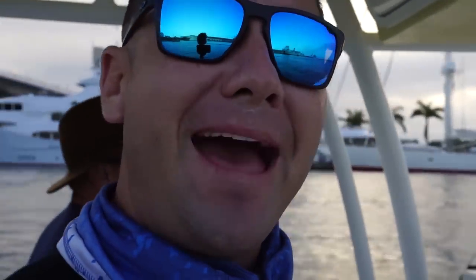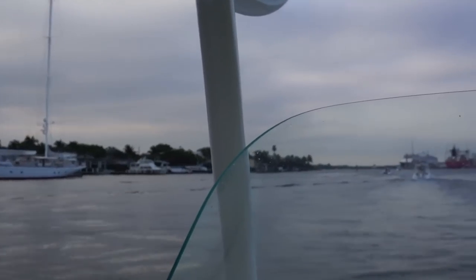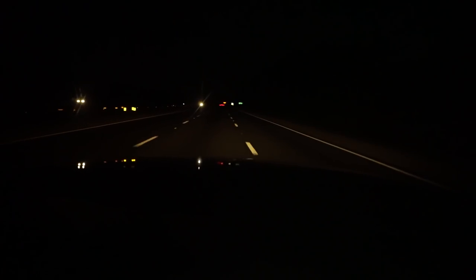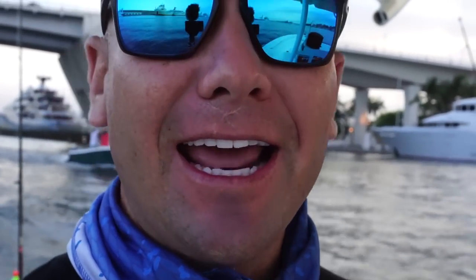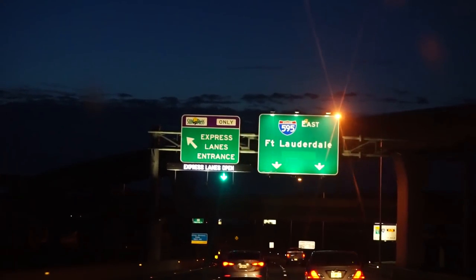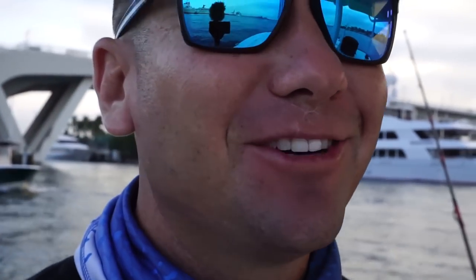What's up guys? And welcome back to Salty Sportsman. This week we're doing something a little bit different — I took a little night trip. Actually I left at like 3 o'clock in the morning, I headed out of Annemarie Island, all the way down to Fort Lauderdale. I say all the way down, but it's only like 3 hours. It wasn't a bad drive.